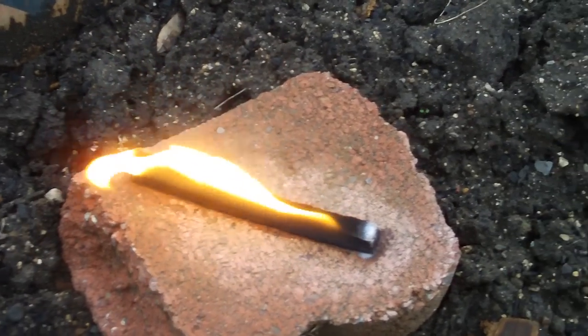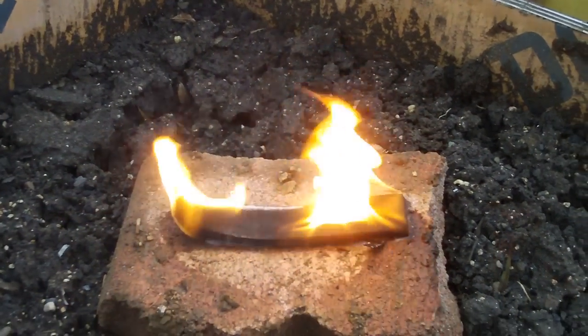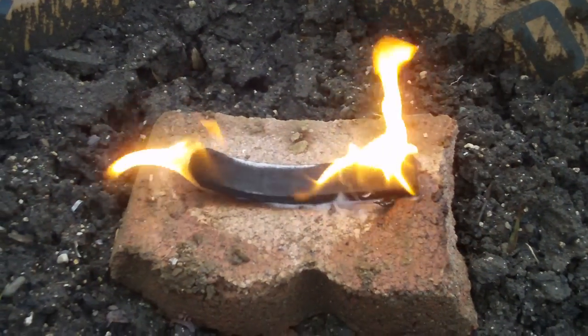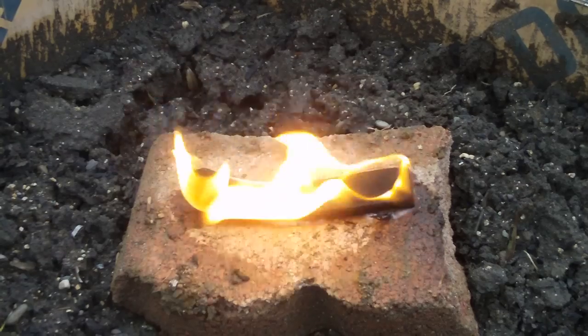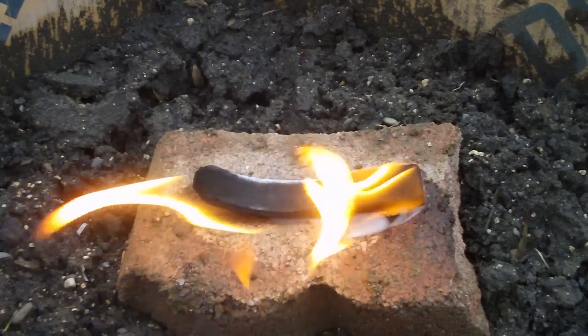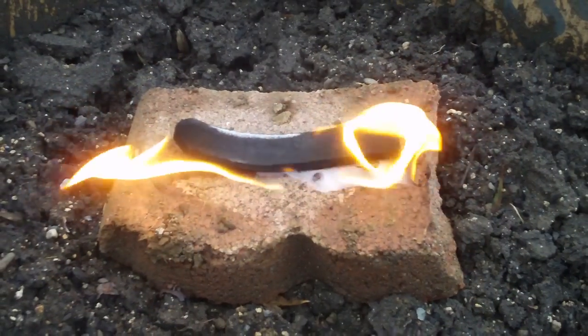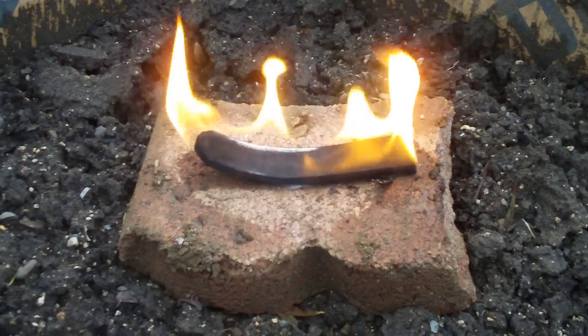And that right there is the Diamond Strike-a-Fire. It's been burning for about five minutes, and it was actually lit with the striker function that it has built into itself. That's after five minutes — just a few minutes ago it was really rolling.